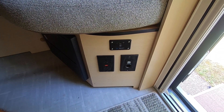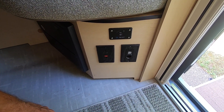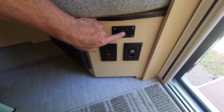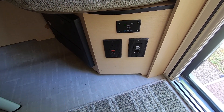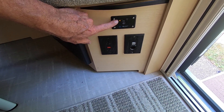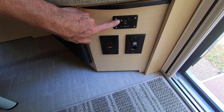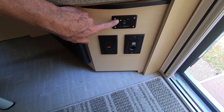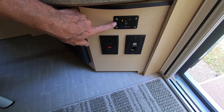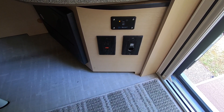The best way, in my opinion, to check and make sure the AC is working correctly and to get the AC to all of the plugs in the trailer is to turn on the inverter. When you turn on the inverter, you'll see that the light first turns green, then it turns yellow. Yellow means that it's sensing the AC from the campground, and the plugs are hot but the inverter is not being used. Now we've got AC in all the different plugs and 12 volts in the 12-volt plugs.